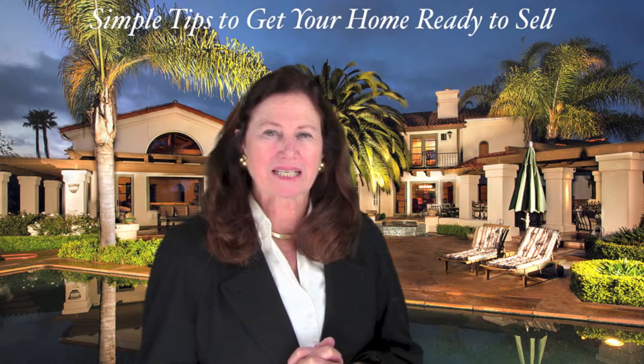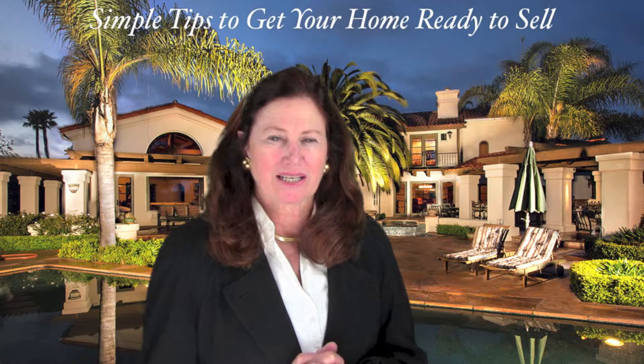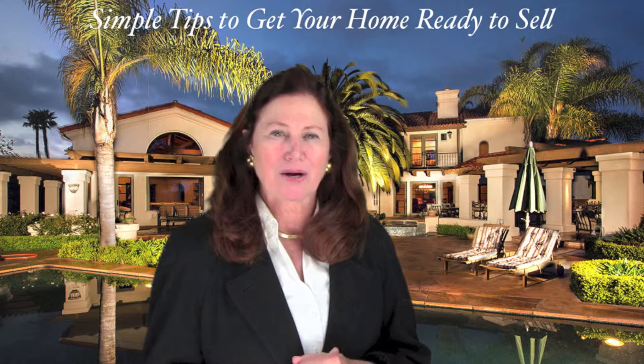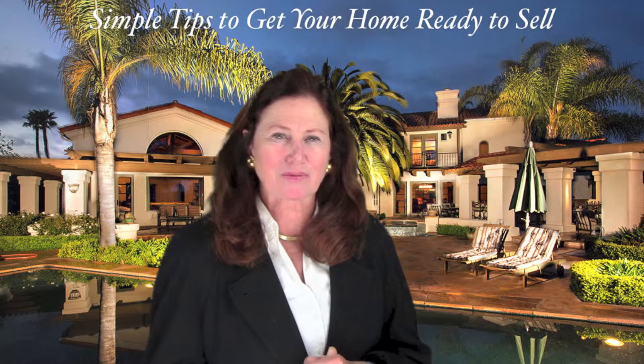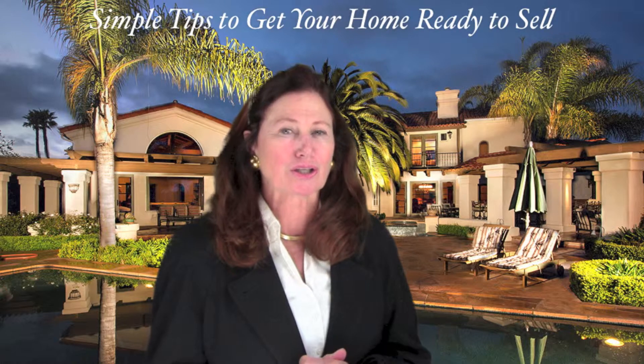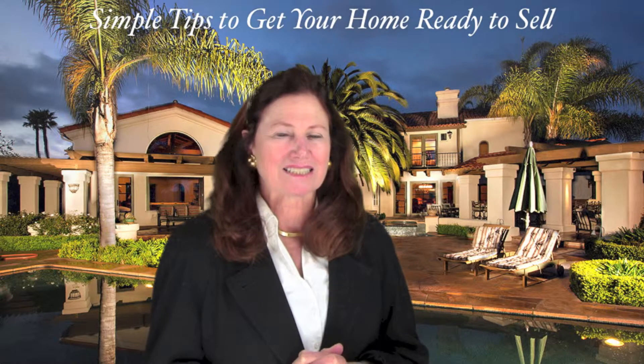If you would like more tips on how to stage your home to highlight its best features, give us a call. I'm Holly Mannion from Willis Allen Real Estate. My sister Heather and I have been selling real estate for over 35 years and know what it takes to make your home look great. Check out our website at rsfrealty.com.